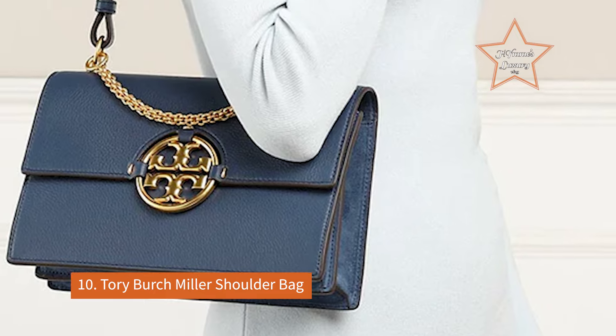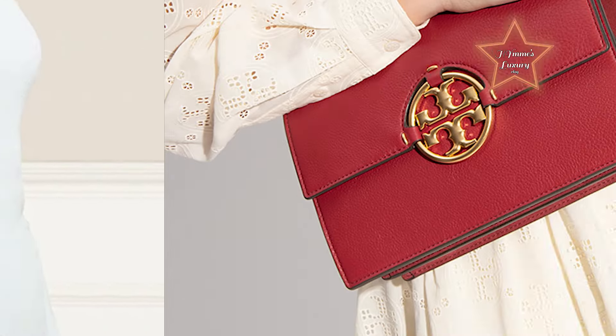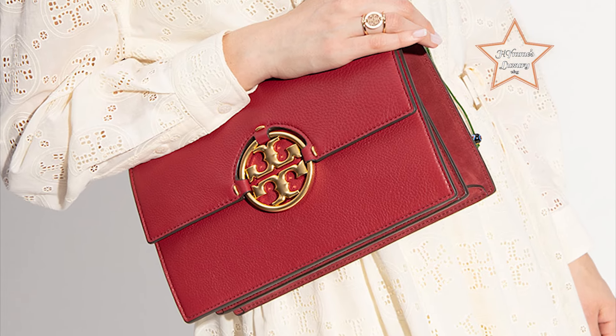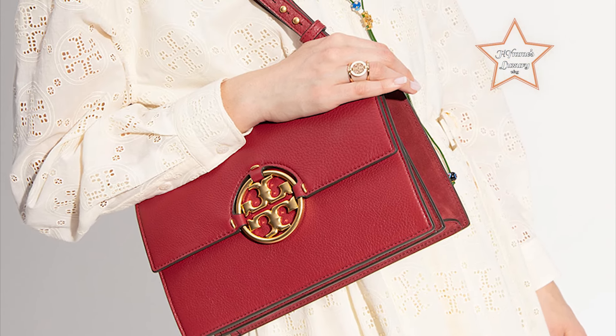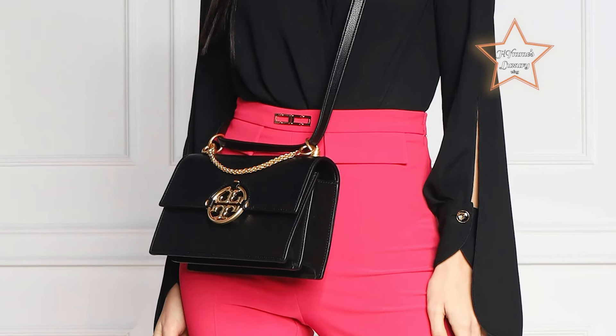Number 10: Tory Burch Miller Shoulder Bag. The Miller Shoulder Bag is an excellent choice for beginners due to its blend of timeless style, practicality, and versatility. With its iconic logo hardware and premium leather construction, this bag offers a taste of luxury without overwhelming newcomers to designer accessories.